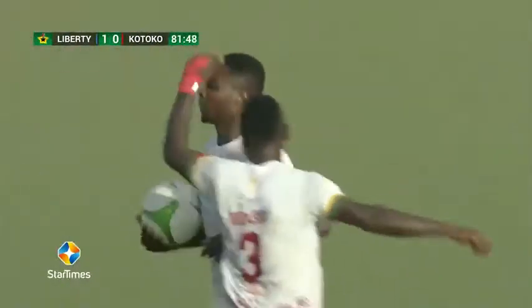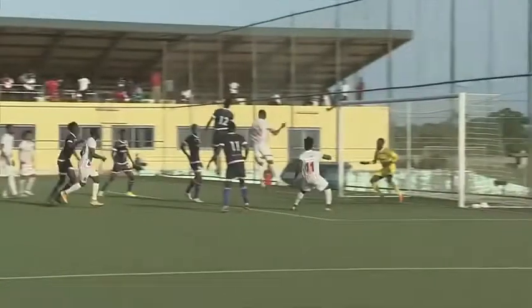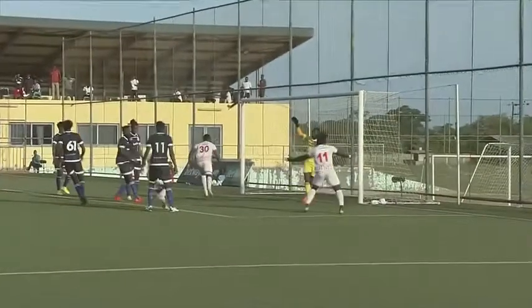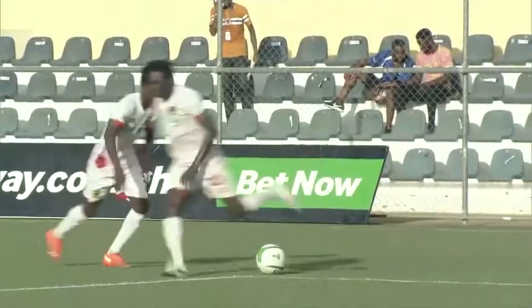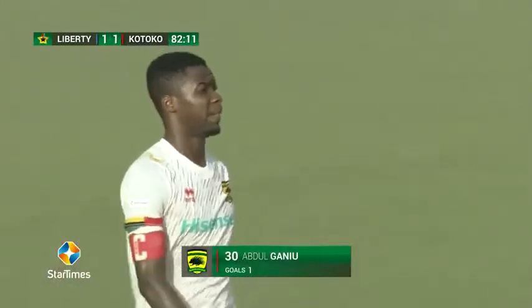But that delivery from Imoro did all the trick. It was a wonderful delivery there. Poor marking from the defensive point of view for Liberty — nobody closing in on the best header of the ball in the side, Ghanu. It's a free header; there's no way he's going to miss from that range. The quality of the ball is great, the shape of it is decent. And Ghanu from point blank range is always going to score from there. Taps it into the back of the net for the leveller.